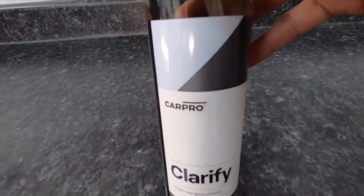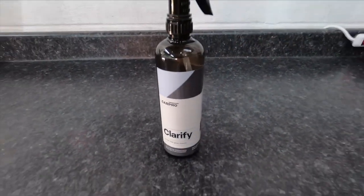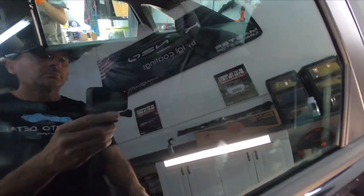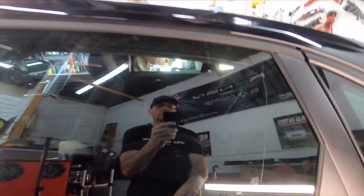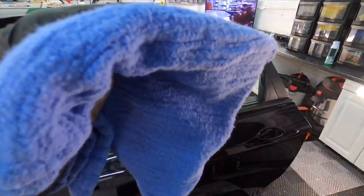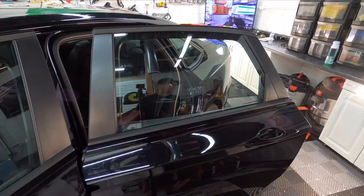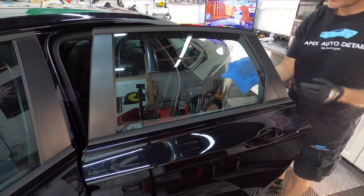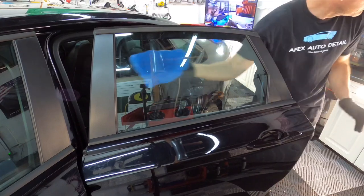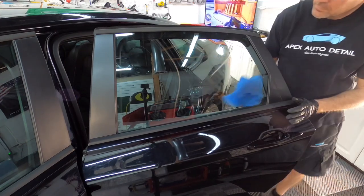Let's start with CarPro Clarify — 500 milliliters for around 12 bucks, so the price is right. When I saw on the label that it is formulated to provide streak-free glass with less effort, I had to give it a shot. This formula is strong enough to remove oils and dirt from windshield and glass, but is safe and formulated not to damage coatings or sealants, like Griot's Garage glass sealant. Both important to not damage while cleaning.